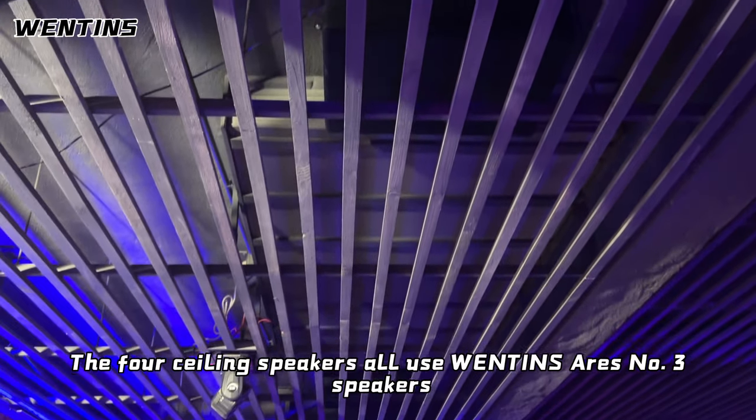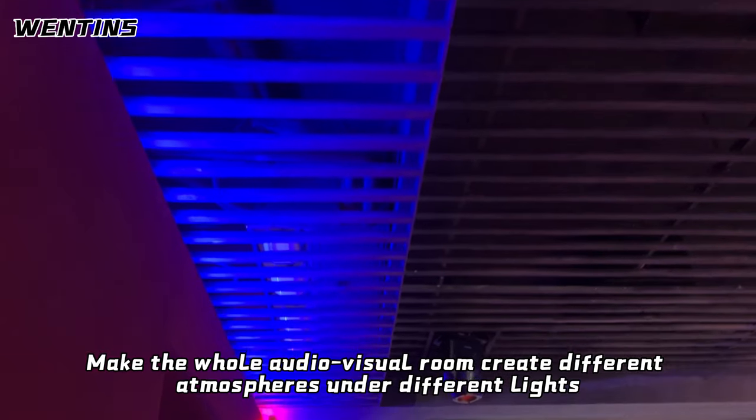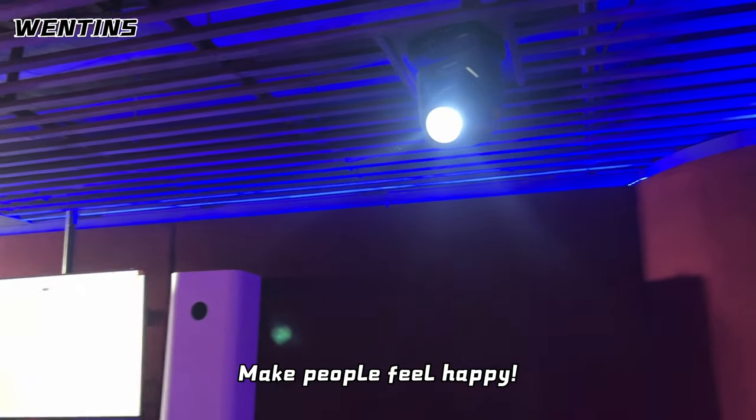The four ceiling speakers all use Ventons R-Snow Sun speakers. Decorative LED lights and mood lights make the whole audio-visual room create different atmospheres under different lights, making people feel happy.